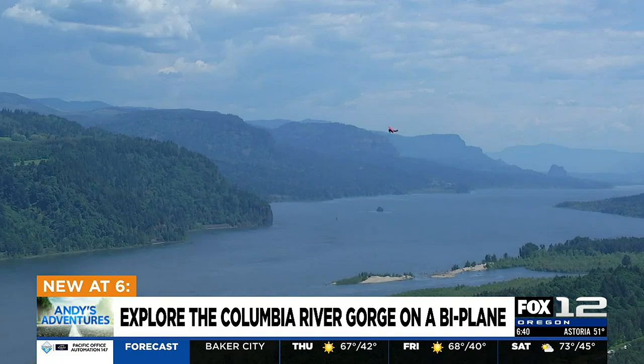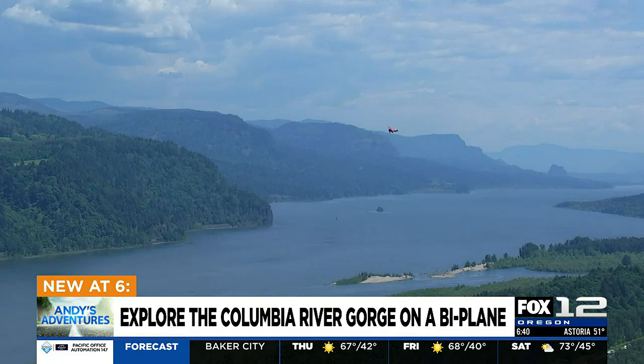How many of these are still around today? They built nearly 1,200 of them, and there's probably 75 to 100 that are left flying.